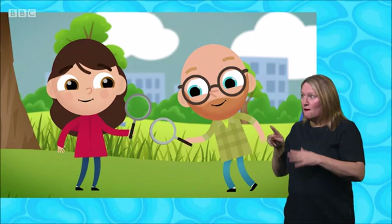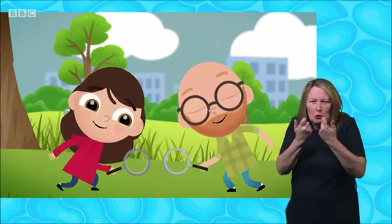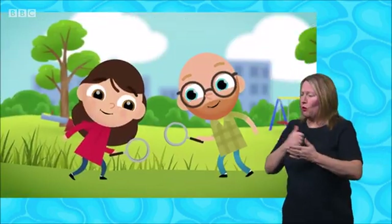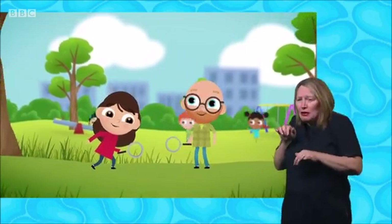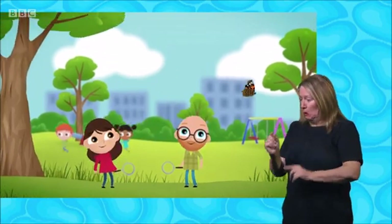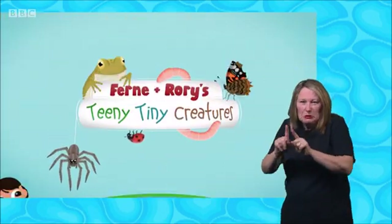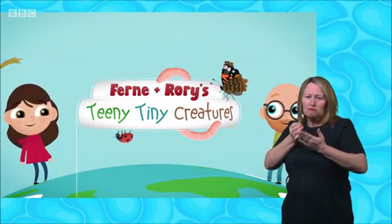Fern and Rory's teeny tiny creatures everywhere we look. They might be tiny, shiny, creepy, slimy, but they do our planet good. Fern and Rory's teeny tiny creatures never far from sight, walking day and night in nature's wonderful web of life.